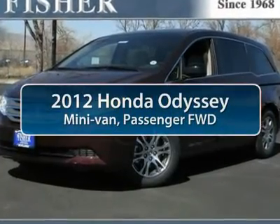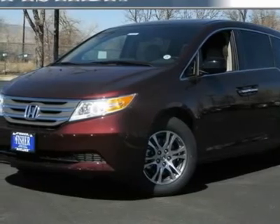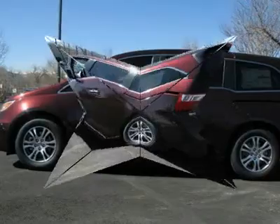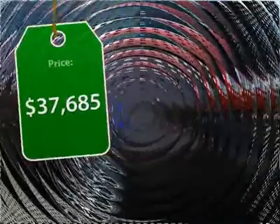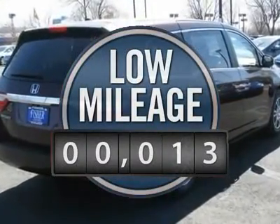The 2012 Honda Odyssey. The Honda Odyssey is a showcase of distinguished style, captivating technology, and advanced safety features. A must for all families and is priced below $40,000. This vehicle has less than 100 miles.